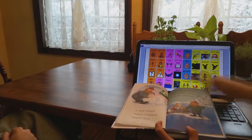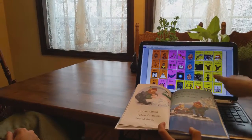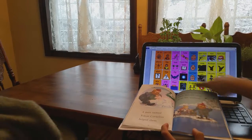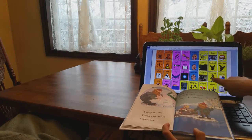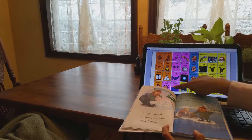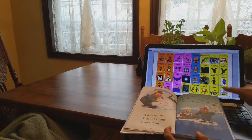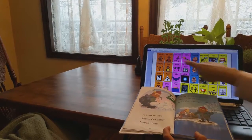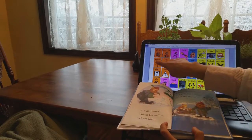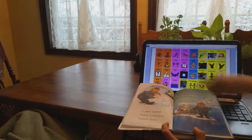A man named Yukon Cornelius helped Rudolph and Hermes. Yukon chopped the ice and they floated on the ice to get away from the monster. They ran away from the monster first and then floated on the ice to escape. I wonder where they were going. Can you help me turn the page?